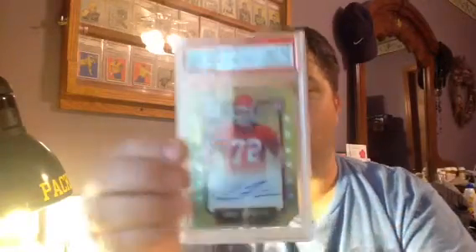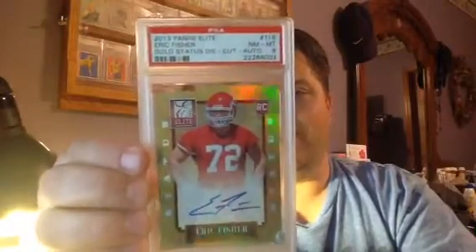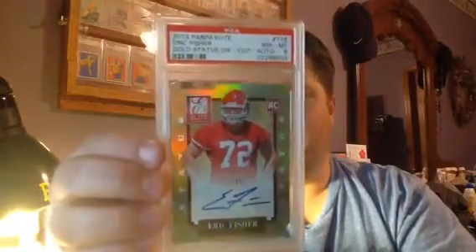This one is a Panini Elite Eric Fisher Golden Status Die Cut autograph, numbered 11 out of 49, and he got a PSA 8 on this thing. I really don't understand why this got an 8. I look close at these and I don't see anything wrong. The die cuts I've heard at times can be tough, but I just don't see it.